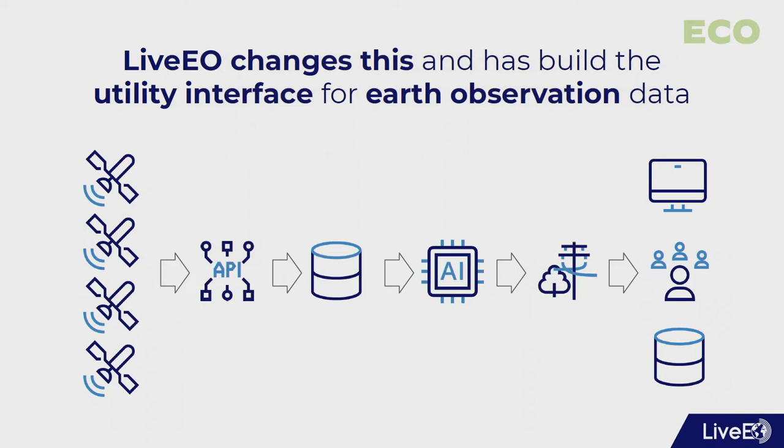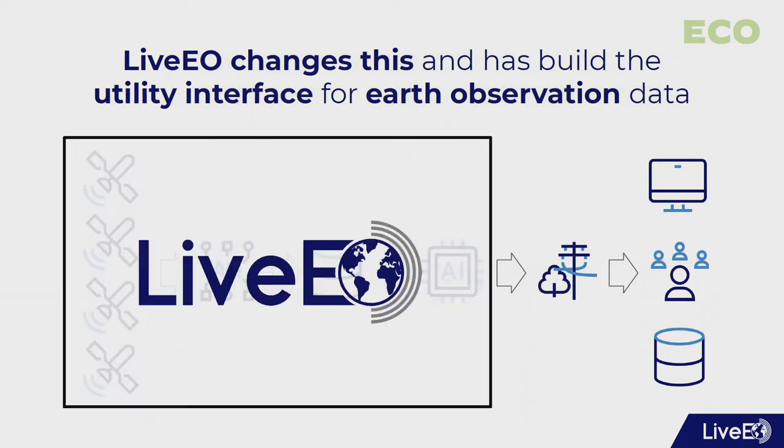But what do we do in detail? There's a range of satellite operators out there who have launched hundreds of satellites into space. We take the best data, combine this data, harmonize it, apply our AI to it, and in the end we deliver to the customer — the utility — what's really important for them, which is the information where their assets need to be maintained and where there's an external threat which needs to be removed.